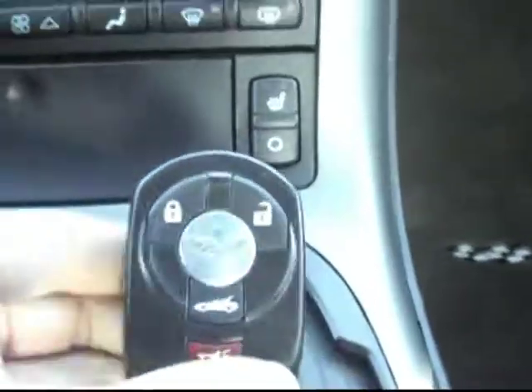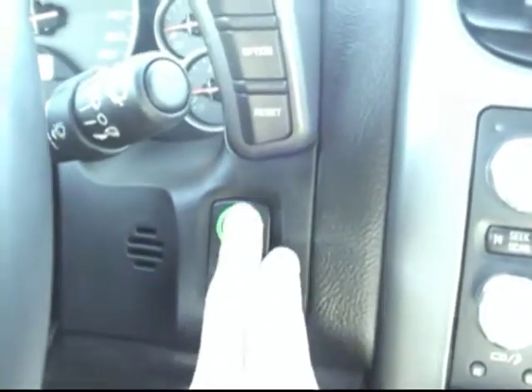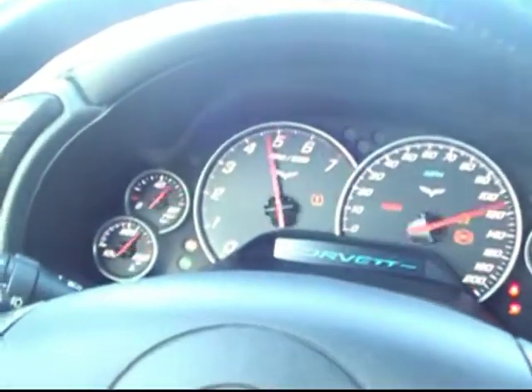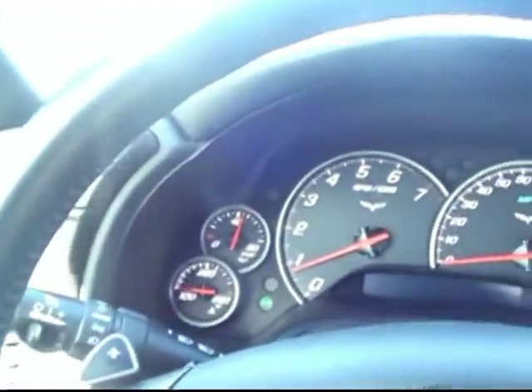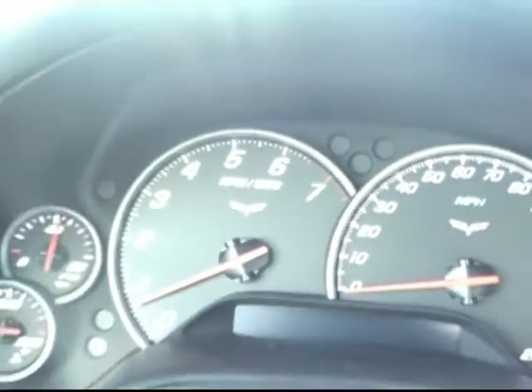I do love that this one has the push button start, so all you need is your keys anywhere nearby — stay in your pocket. Pull down the brake and you can hear that roar to life. Now you can see the gauges are lit up with a white background — really a true racing-inspired car. You can tell just by the size of the tachometer almost outshining everything else in the dash there.